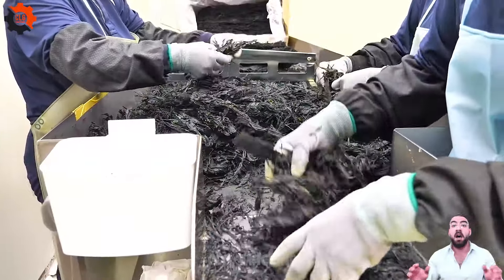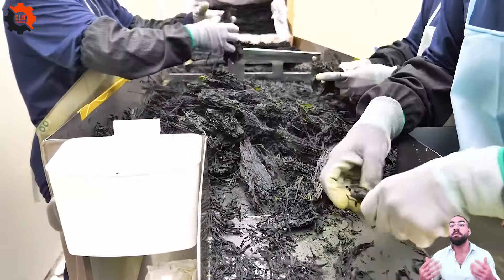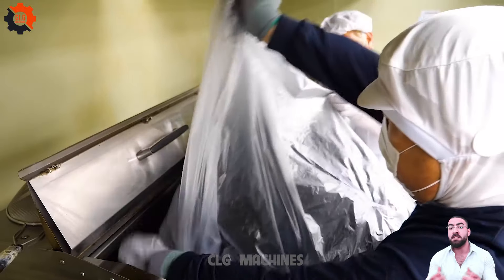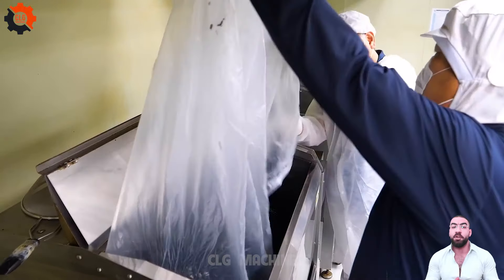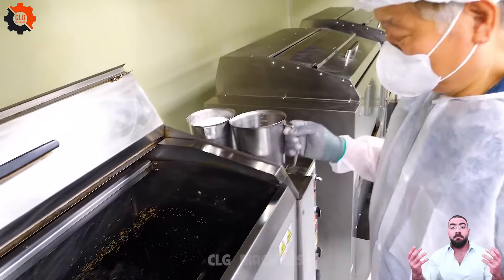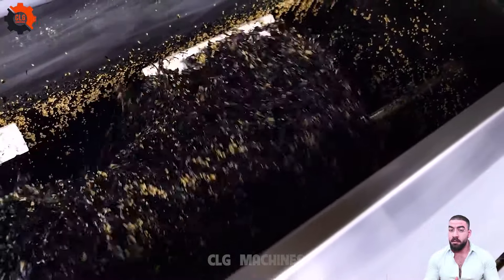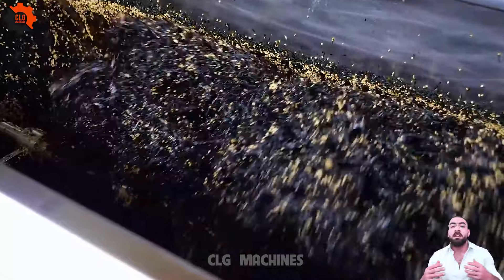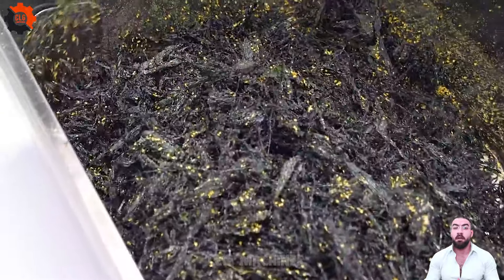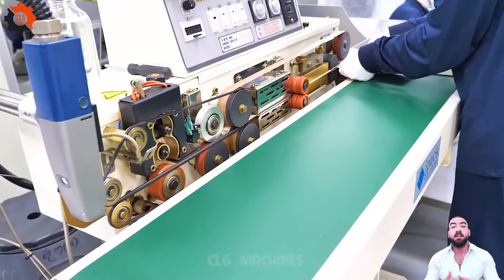Join us on CLG Machines, where tradition meets innovation in the world of gastronomy. Subscribe now to witness the captivating evolution of culinary artistry through the mesmerizing synergy between food industry machines and creativity. Embark on a culinary odyssey with us and savor the extraordinary creations that transform ordinary ingredients into culinary masterpieces. Don't miss out on experiencing the future of dining. Subscribe to CLG Machines today.